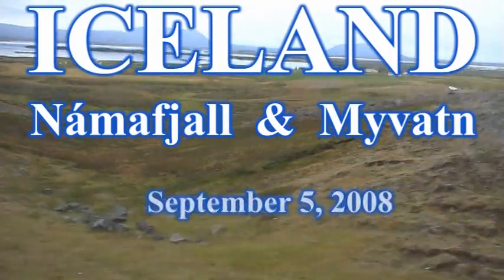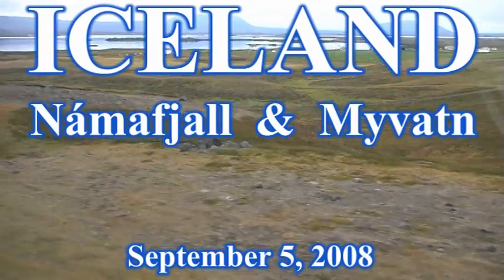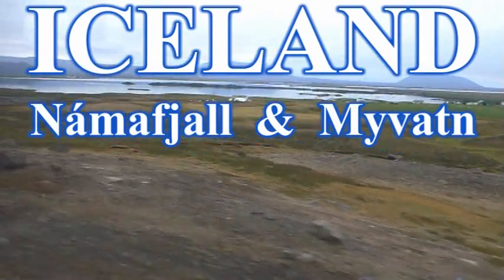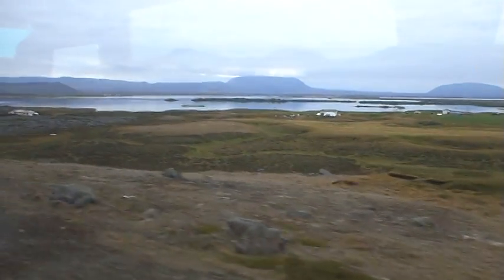A warm welcome here in the north of Iceland. We drive into the area of Myvatn and our first stop will be at Naumaskar. This is where the bubbling mud pools are — it's the high temperature area.